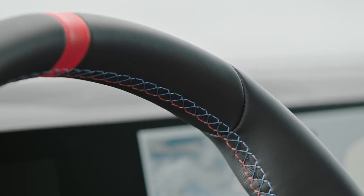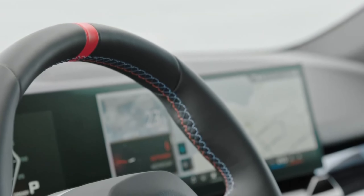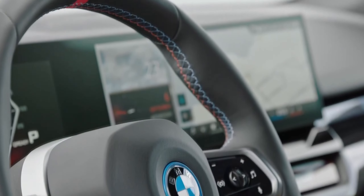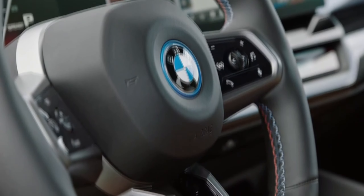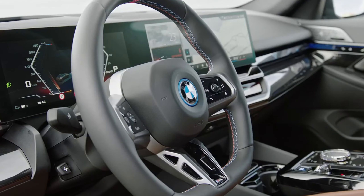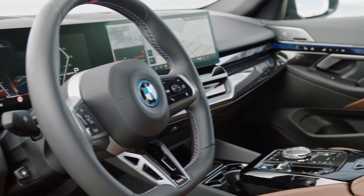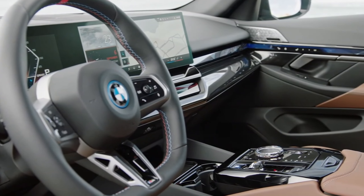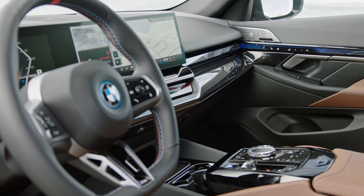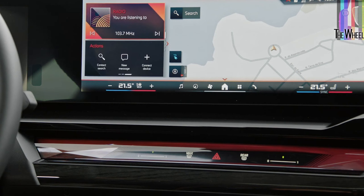The cabin is much closer to a carbon copy of the i7's, which is good because BMW nailed it with that model. A 12.3-inch digital gauge cluster pairs with a 14.9-inch infotainment touchscreen behind a single pane of glass spanning half the dashboard. Physical switches are limited to the stuff ahead of the center armrest. That sweet strip of ambient lighting is still here, bathing the front half of the cabin in high-end crystalline glory. The plastics that make up the door panels and window switches may not be as premium as the 7's high-gloss stuff, but it all still feels very nice.